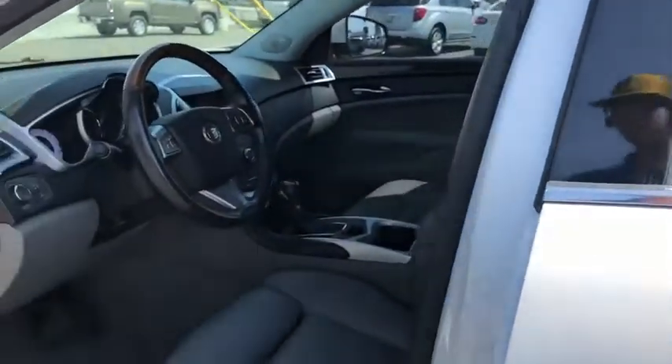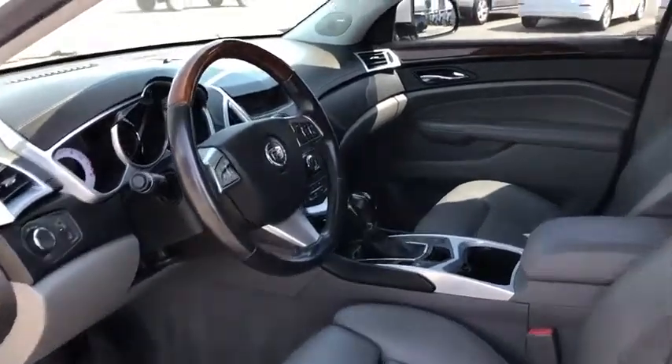AM-FM stereo radio. Searching for a dependable vehicle that looks great, too? You found it, so stop in today.